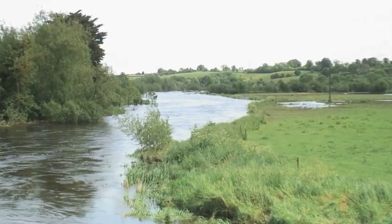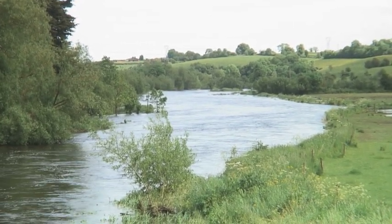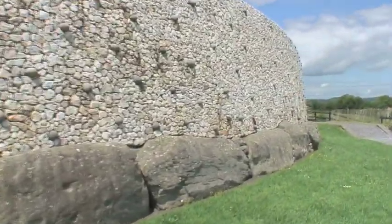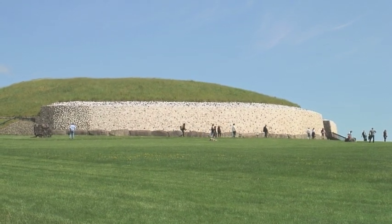The area where you find all 40 passage graves is enclosed on three sides by the river. There's a lot of stone at Newgrange which wasn't from this area. Most striking of course is the beautiful white stone that runs right across the front of the building.